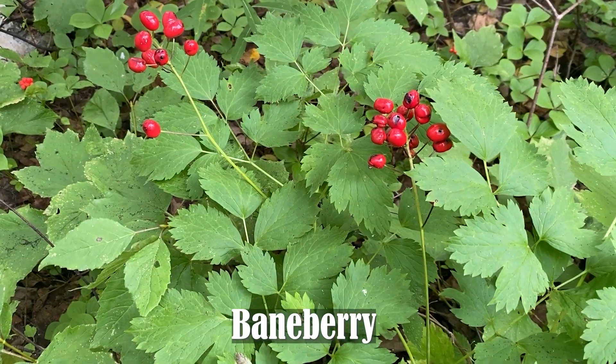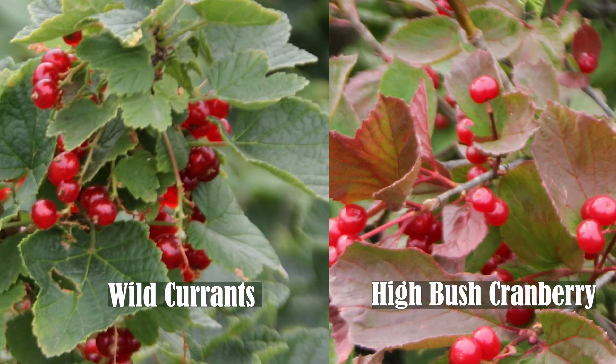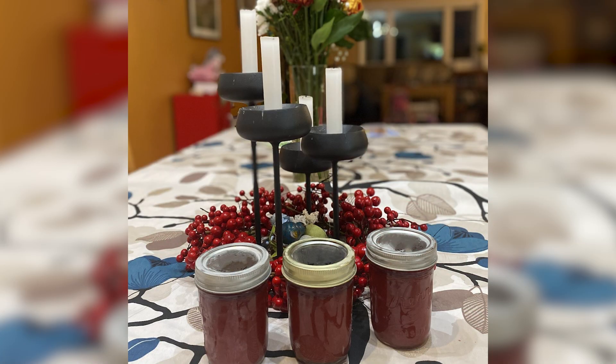Wild currants can also be mistaken for highbush cranberries. Unlike highbush cranberries and lowbush cranberries, which are too tart for me to want to eat fresh, I like fresh currants. Highbush also have a large seed you have to spit out. I like to make syrup and jelly with both highbush cranberries and currants. You can make currant jam, but it's not easy.